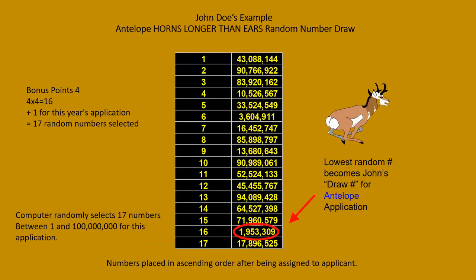With 17 numbers, the computer randomly selects 17 numbers, looks at all 17, and takes the lowest. Some might be as high as 90 million, but the lowest might be 1.9 million — that's the number assigned to your application. This is why you want as many bonus points as possible — it gives you more selections. It doesn't mean someone with one number can't beat you with a lower random number, but having more numbers greatly improves your odds of getting a low number, which gets you a tag.